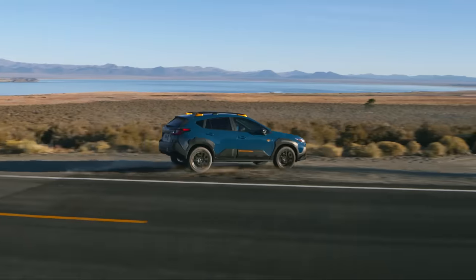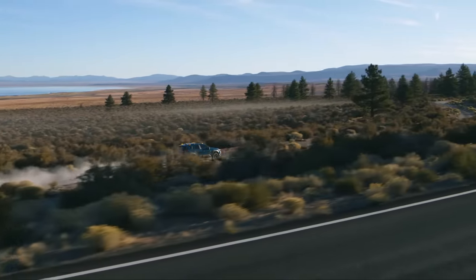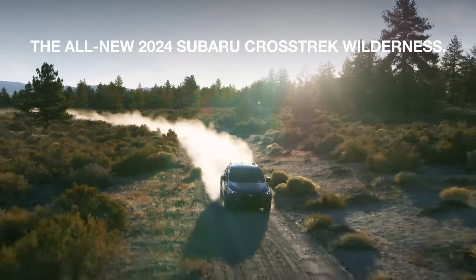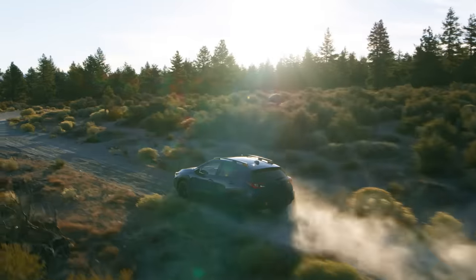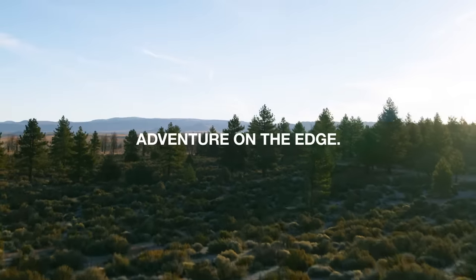When your edge is further than most, the Crosstrek Wilderness is capable of getting you there. Discover the all-new 2024 Subaru Crosstrek Wilderness, the next model in our Wilderness family. Adventure on the Edge.